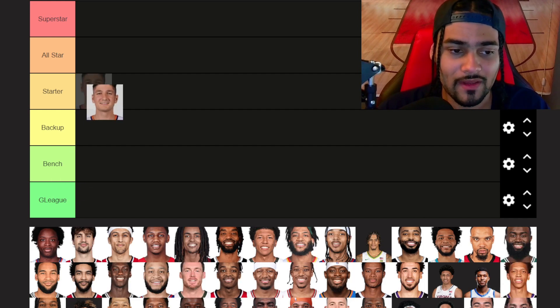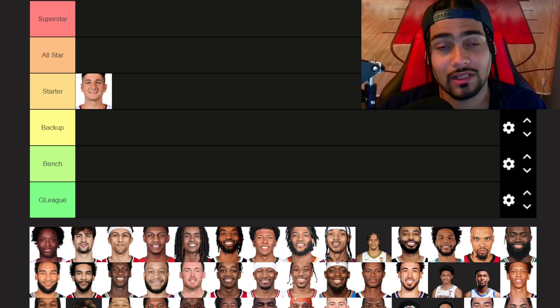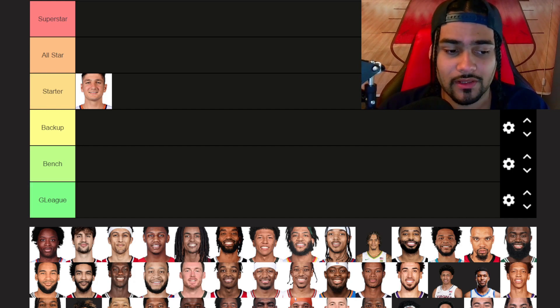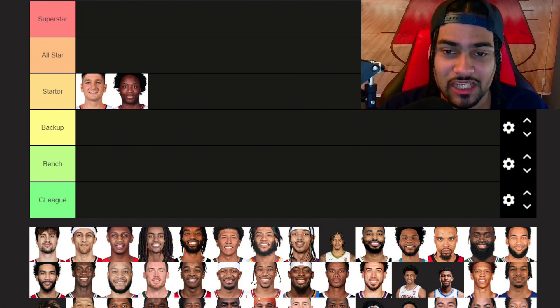We're starting with Grayson Allen. I'm going to put him in starter tier. One of the best three-point shooters — he was elite last year shooting. I don't know what the lineup for the Suns is going to look like in the regular season, but Grayson Allen is a sniper, he's in there. OG Anunoby — I'll put OG in starter tier too. Defensively we know what he can do, just got a big contract this offseason, well-deserved. OG is one of the best role players you can have in the game right now.